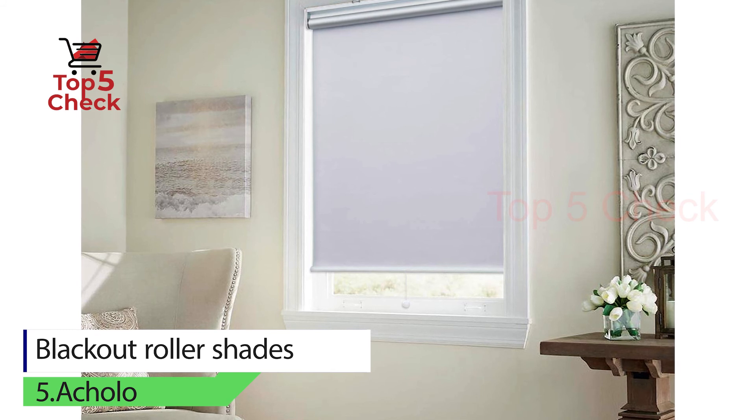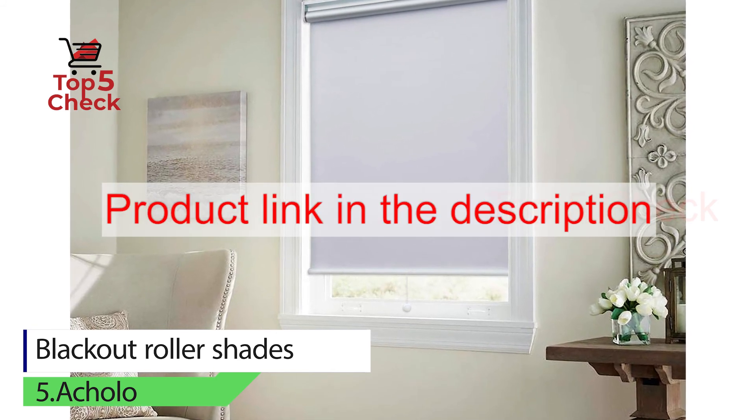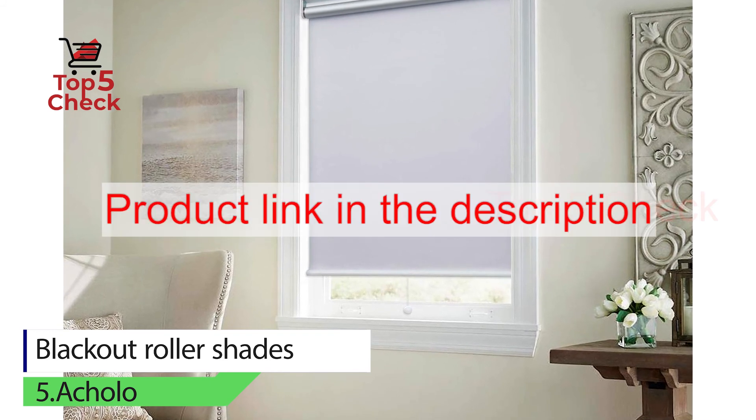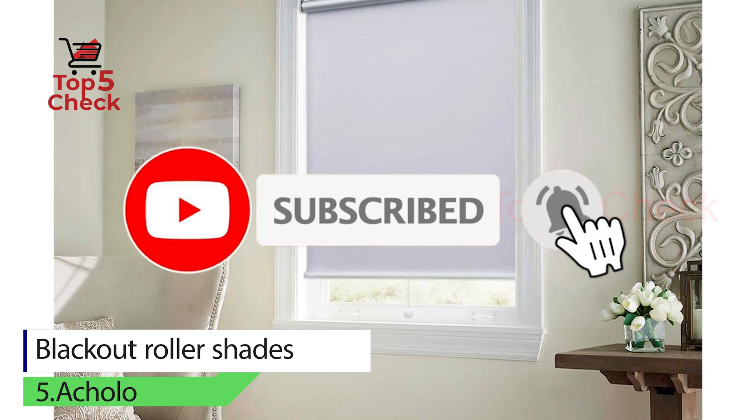To buy these products from Amazon, please click on the link in the description. Thank you for watching the video — please like, comment, share, and subscribe to our channel.